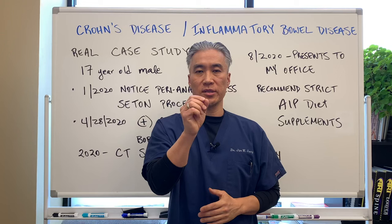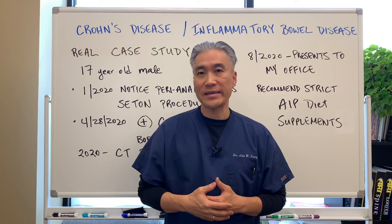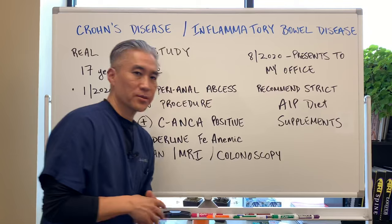Welcome back. This is Dr. Jin Sung. We're at Clinical Excellence Meets Excellent Results. Today, we're going to do a real-life case study on Crohn's disease or Inflammatory Bowel Disease. This is a patient that we are actively taking care of in our office. So, let's get right into the details.